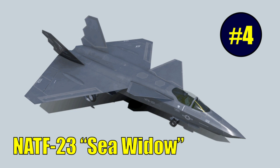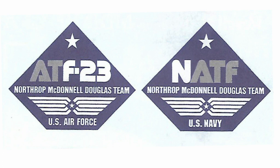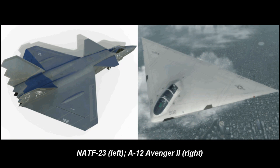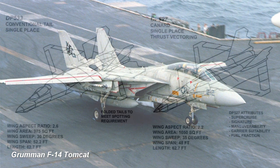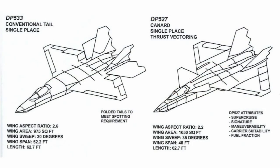Sometimes referred to as the Sea Widow, the NATF-23 was a proposed carrier-based naval variant of the YF-23 for the U.S. Navy's Navy Advanced Tactical Fighter, or NATF, program, which was running concurrently with the U.S. Air Force's Advanced Tactical Fighter program. There was a tacit understanding that the ATF program was to be a joint program, with the U.S. Navy evaluating a ship-borne version of the ATF and the U.S. Air Force evaluating a land-based attack version of the Navy's Advanced Tactical Aircraft, the McDonnell Douglas General Dynamics A-12 Avenger II. The U.S. Navy required the NATF to be no longer than the Grumman F-14 Tomcat, which was 62 feet 8.5 inches long with a swept wingspan of 38 feet. As the U.S. Air Force's PAV models were 67 feet 4.8 inches long, the NATF needed to be shortened, requiring some design changes. Two new configurations came about as a result.